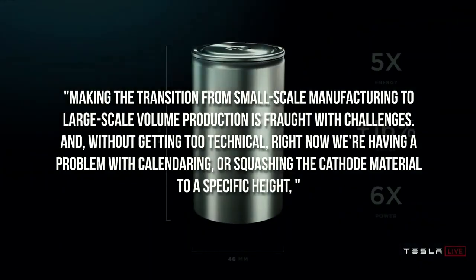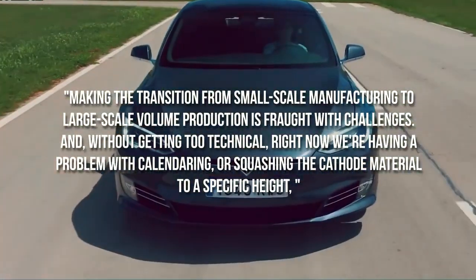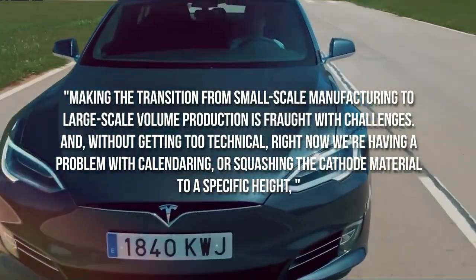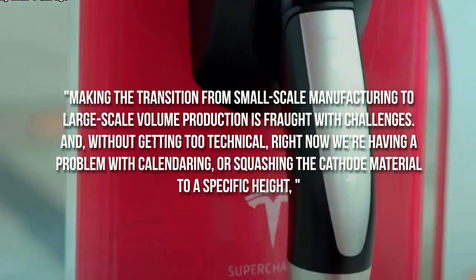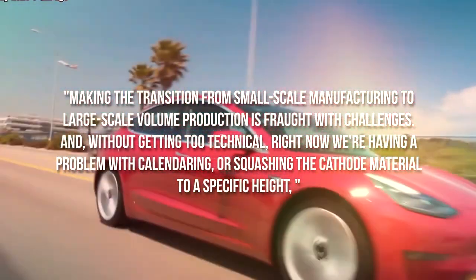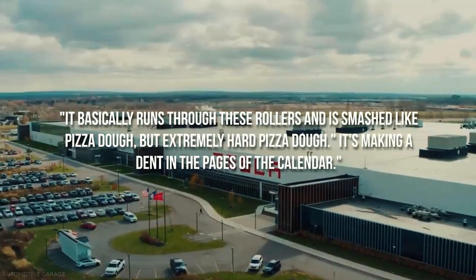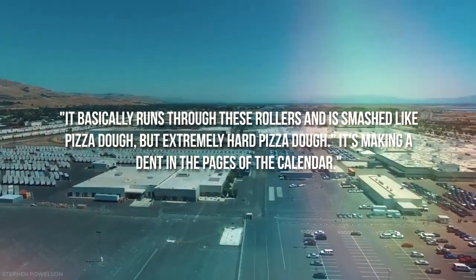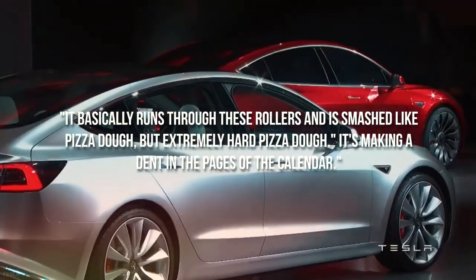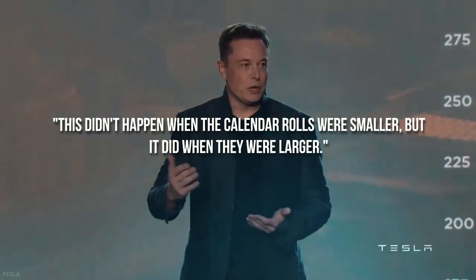Making the transition from small-scale manufacturing to large-scale volume production is fraught with challenges. Without getting too technical, right now we are having a problem with calendaring, or squashing the cathode material to a specific height, Musk said during the Q4 2021 earnings call. It basically runs through these rollers and is smashed like pizza dough, but extremely hard pizza dough — it's making a dent in the calendar. This didn't happen when the calendar rolls were smaller, but it did when they were larger.